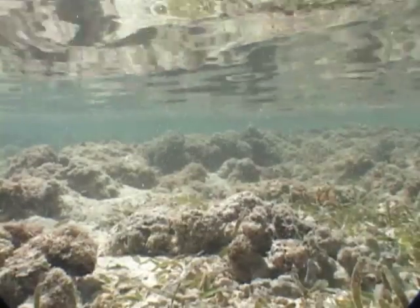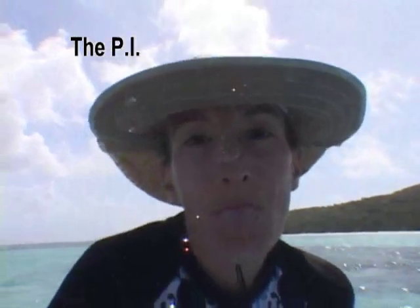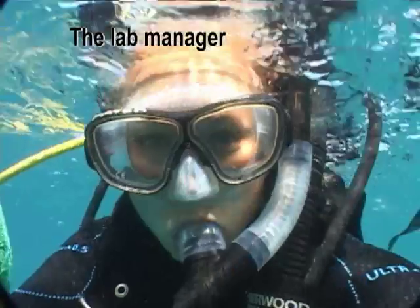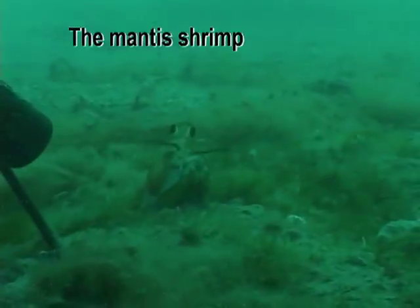Let me begin by introducing you to the characters of our story. We have the PI, the grad student, the postdoc, the lab manager, and of course the mantis shrimp.